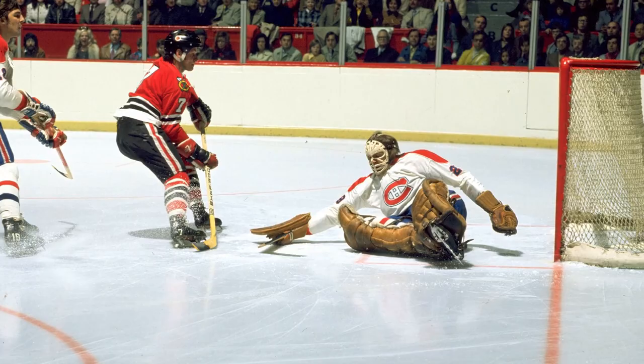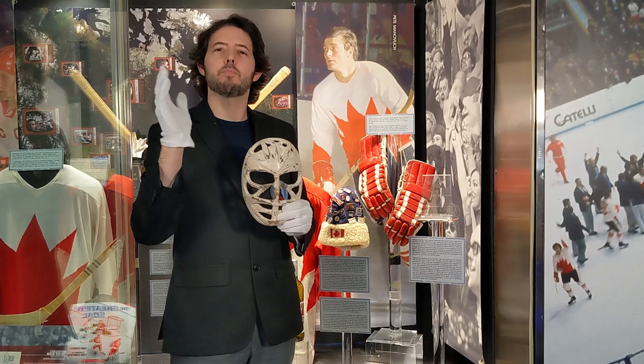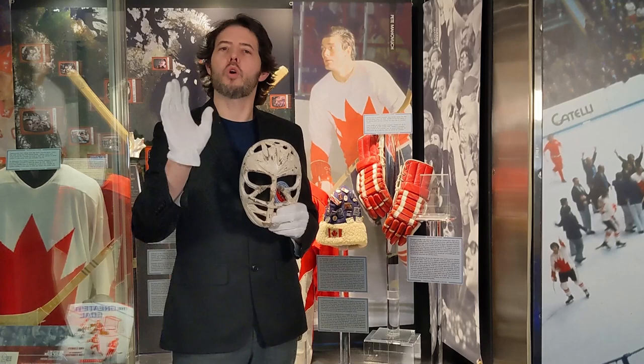Those champions were led by two of the best in the game, Bobby Orr and Phil Esposito. Dryden carried the Habs for two more rounds to win the Stanley Cup, also winning the Conn Smythe as playoff MVP — all before being named Rookie of the Year the following season.